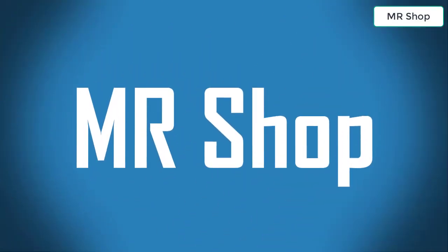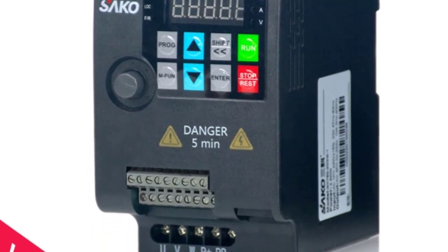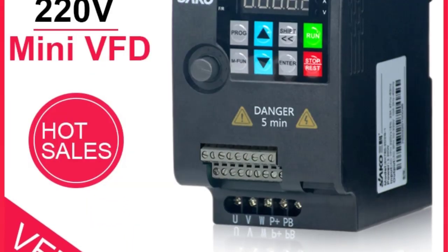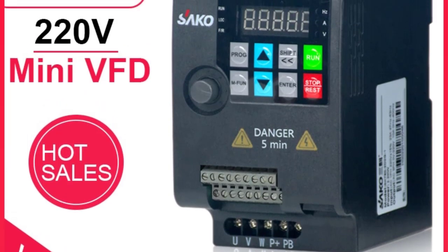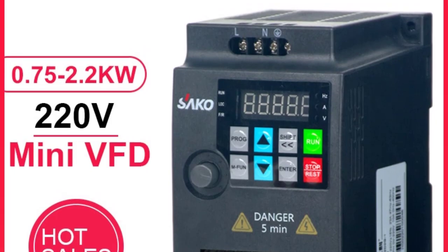Looking for the best VFD frequency inverter? In this video I have compiled a list of the top 5 VFD frequency inverters in the market. Please note that the price can change at any time. Number five: